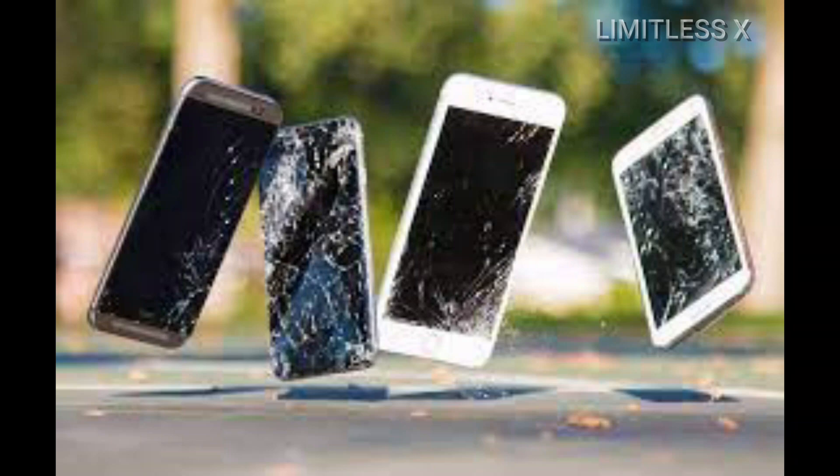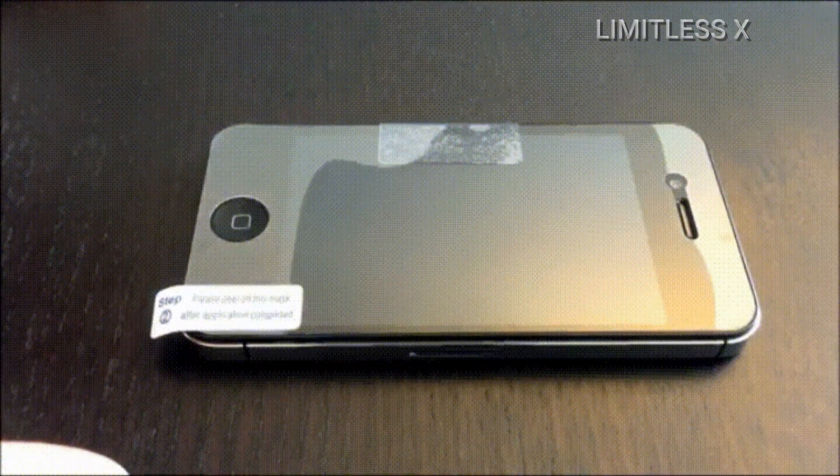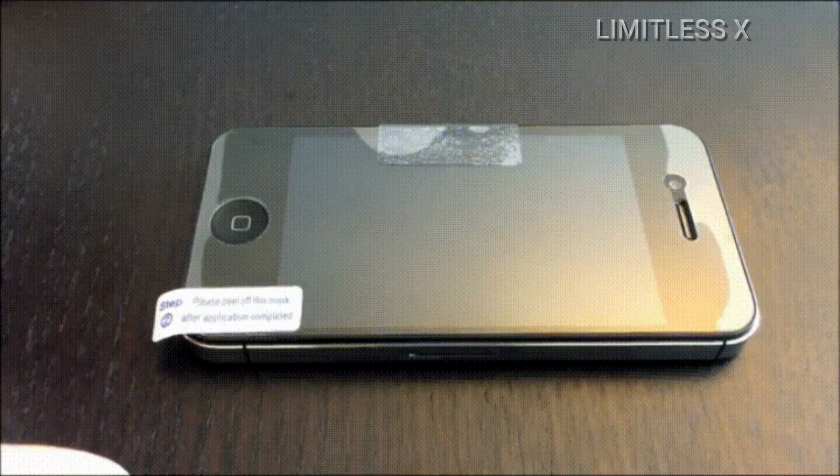A particularly scratched phone screen not only looks hideous, but it may adversely impact the screen's touch sensitivity. This is why screen protectors are commonly used on smartphones, tablets, and even laptops.